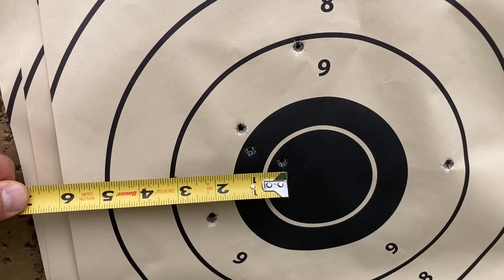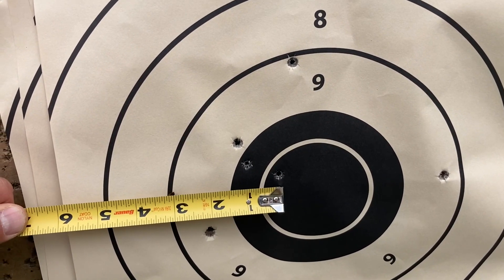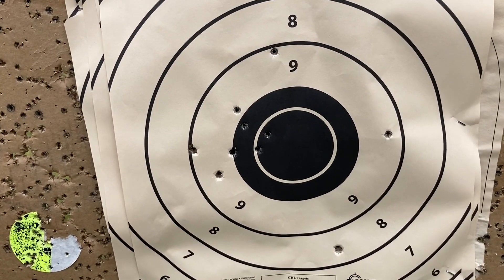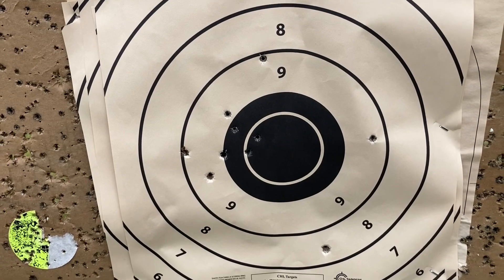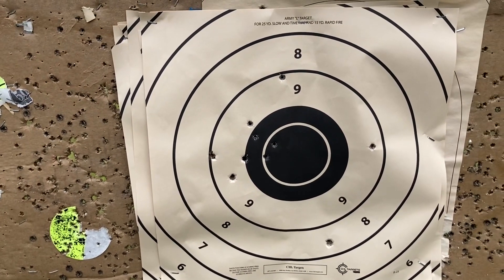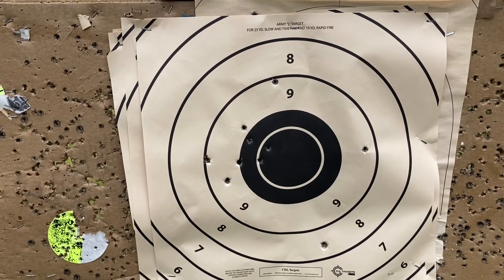10-shot group, but I'm within three here. I mean, if you want to call that a flyer — I know it's easy to dismiss a flyer and say it wasn't the ammo — but I could see right from my spotting scope that it's grouping a lot better.